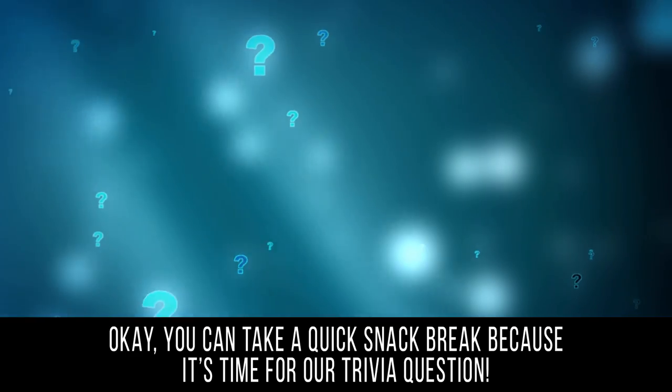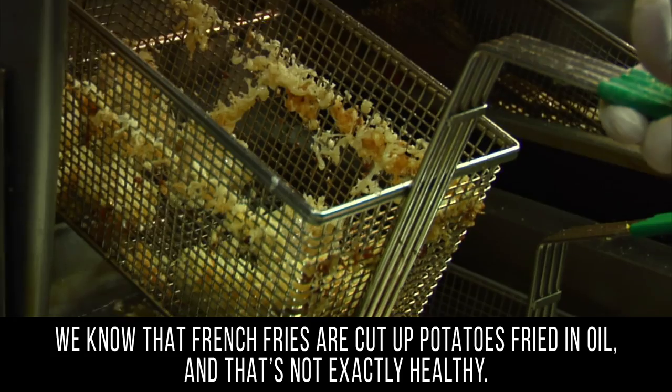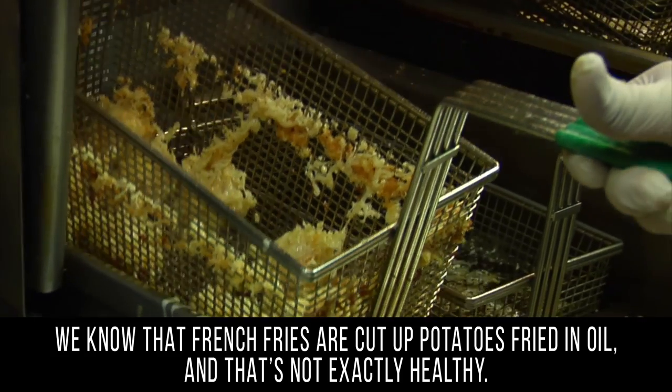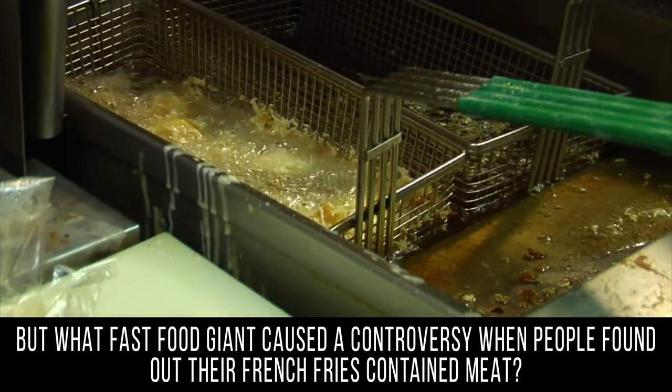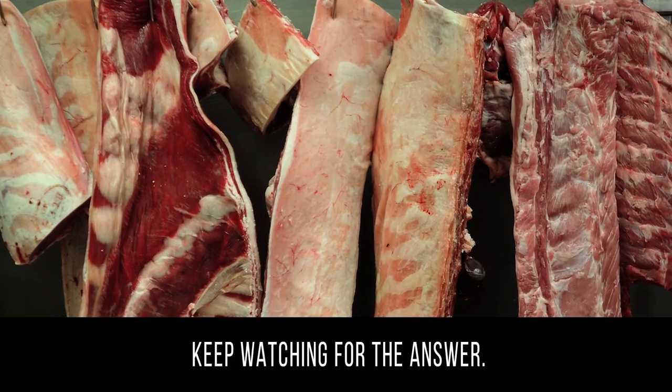Okay, you can take a quick snack break because it's time for our trivia question. We know that french fries are cut up potatoes fried in oil, and that's not exactly healthy. But what fast food giant caused a controversy when people found out their french fries contained meat? Keep watching for the answer.